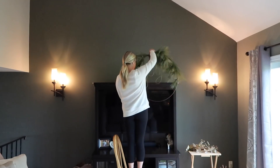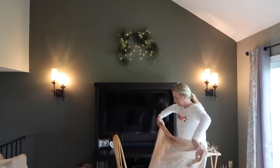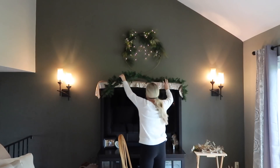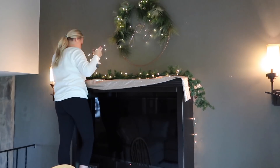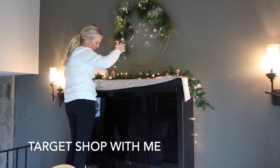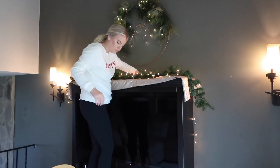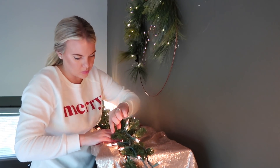I always like to start with the focal point of my house when decorating, and for our house that is above the entertainment center in our living room. That wreath is from Target last year and it's back in stores this year, which I'm really excited about because it's such a beautiful piece. On Friday I am showing my Target shop with me, so if you want to see some of the new pieces I picked up this season, tune in — it will also be a toddler holiday clothing haul that I'm excited to share.